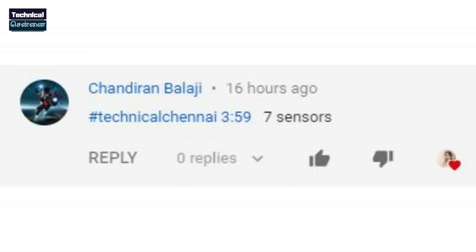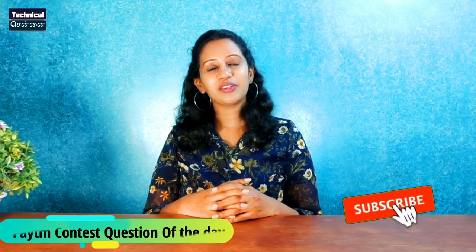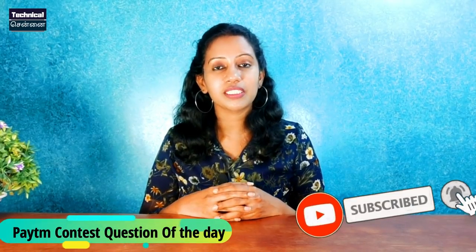In the last contest, the question was about the number of camera sensors, and you had 7 camera sensors. The winner is Chandrian Balaji. Congratulations Chandrian Balaji! You can contact us on the YouTube link of the Thavarama YouTube channel. If you like this video, please like, share, and subscribe to the Thavarama channel. See you in the next video! Stay happy!